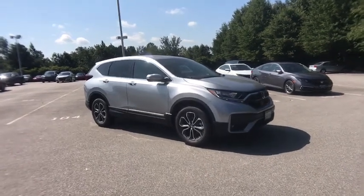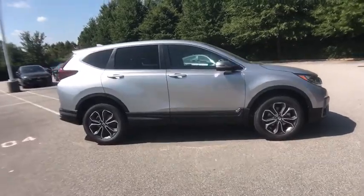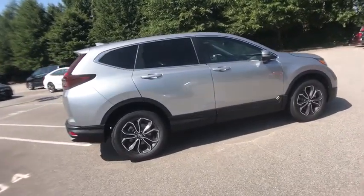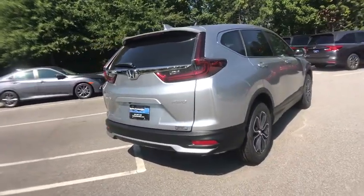We are pleased to show you the 2020 Honda CR-V. CR-V, a top recommended vehicle because of its car-like driving manners, good value, cool technology, and comfy interior.